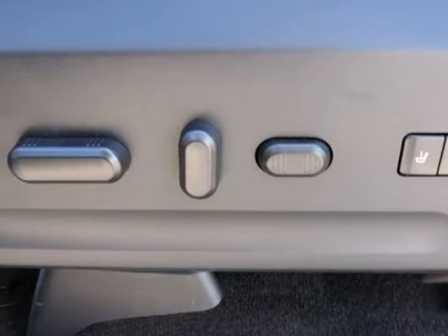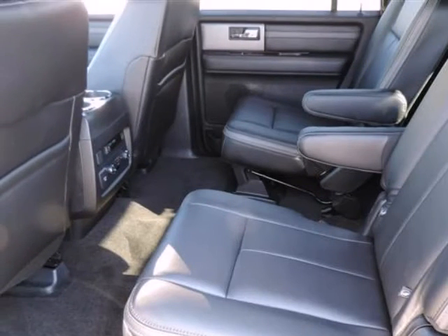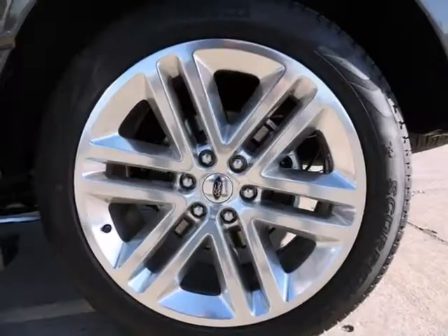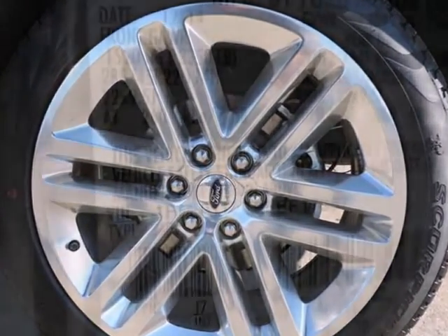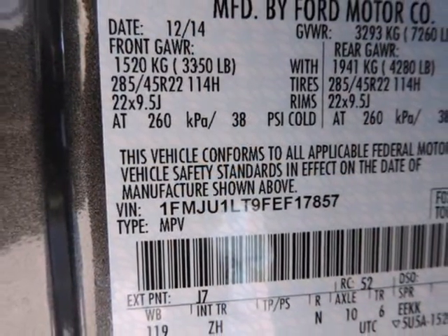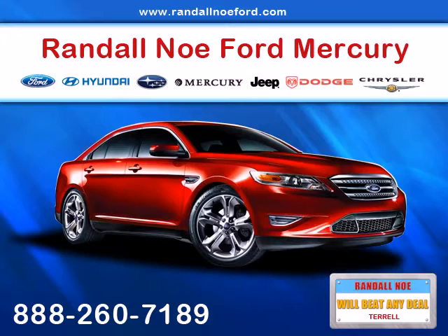Top speed limiter, audio volume limiter, early low fuel warning, programmable sound chimes, and belt minder with audio mute. Outboard front lap and shoulder safety belts, rear center 3-point belt with adjusters and pretensioners, rear camera, rear child safety locks, and safety canopy system curtain for first and second rows.